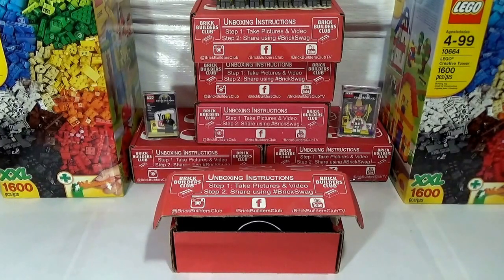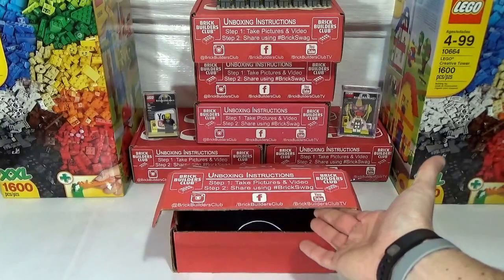This is the Brick Builders Club February unboxing — hashtag Brick Swag, hashtag Brick Builders Club, hashtag Fickin' Awesome, hashtag Brickin' Awesome, whatever you guys want to call it. The patients are psyched in the asylum here, everybody's going crazy for the Brick Builders Club box. I didn't open it, didn't look inside — you're going to see it as I see it, so here we go.